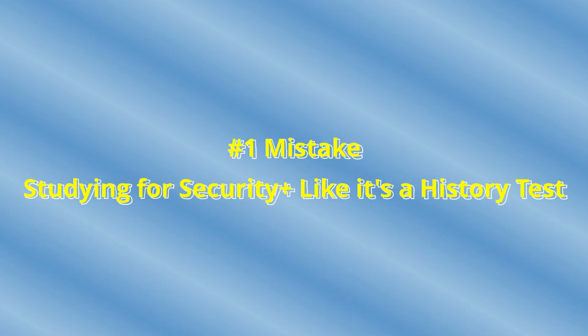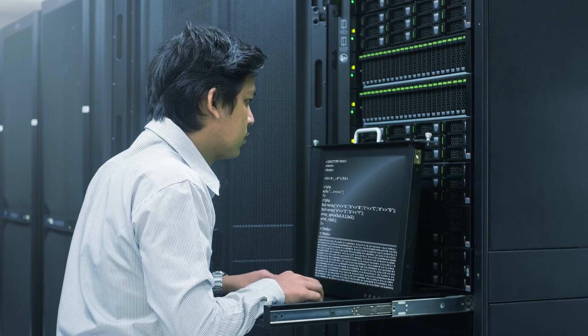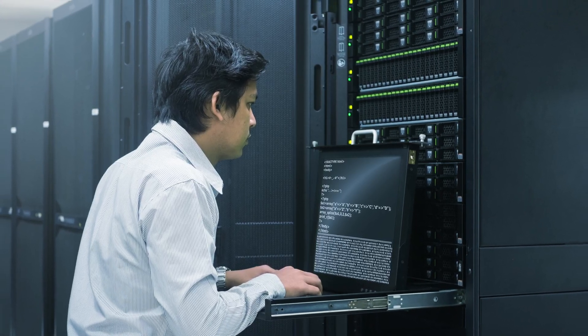The number one reason a lot of people fail the Security Plus certification exam is this: they study for it like it's a history test. They go through the textbook, watch some videos online, maybe flip a few flashcards, and try to memorize mountains of definitions. Knowing the terms is super important, but it's not just about knowing the terms and what they mean — it's about applying that knowledge in real-world situations and scenarios.